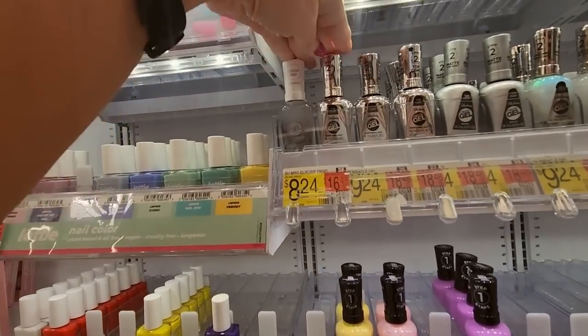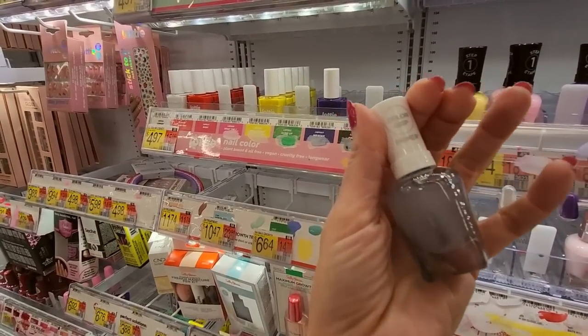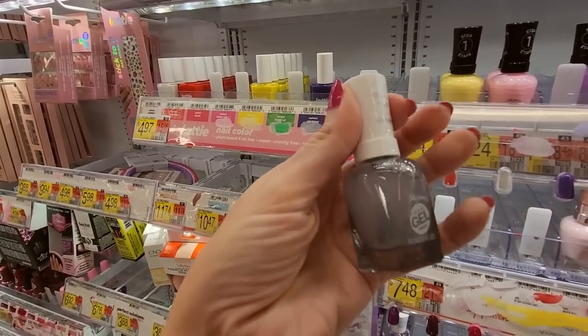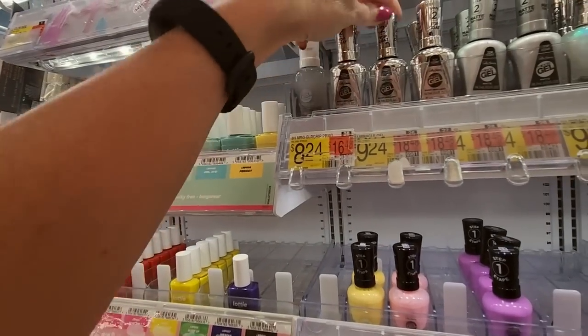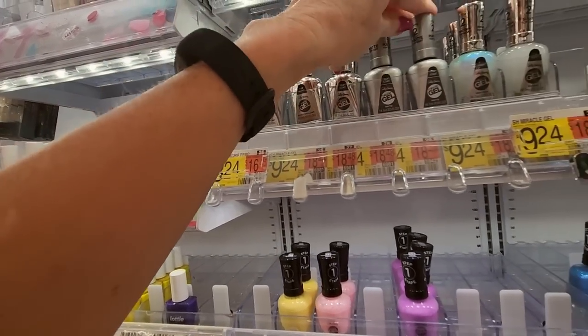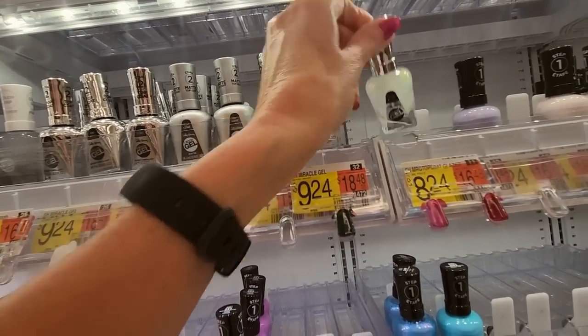Up here we have our Miracle Gels. What is this? Oh, it's a primer — a Color Grip primer. That's cool. That's $8.24. And then we have Shiny Brilliance top coats, Matte top coats, Unicorn Sugar, Glazed.